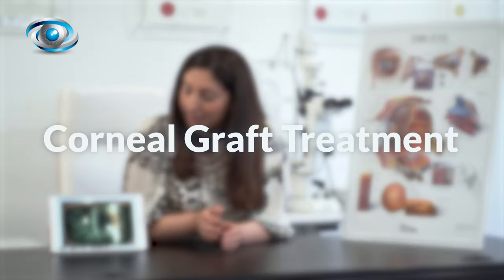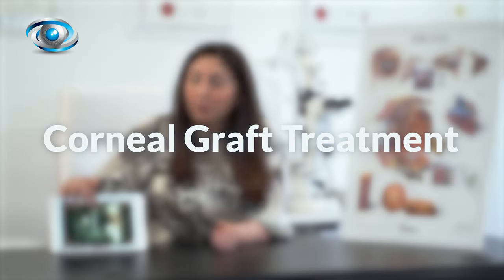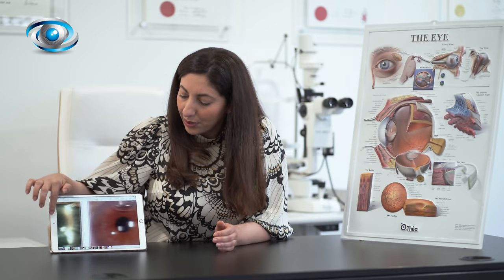There comes a point where your cornea does require treatment in order to remain clear, and that treatment comes in the form of an operation called a corneal graft.